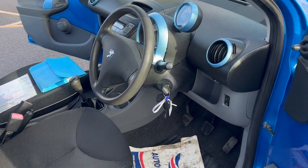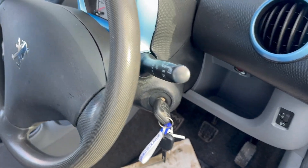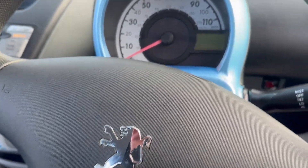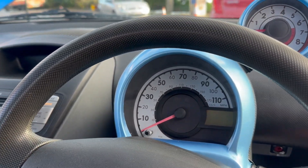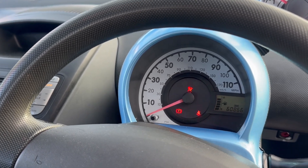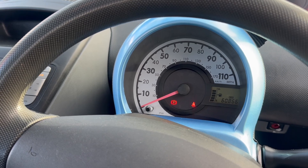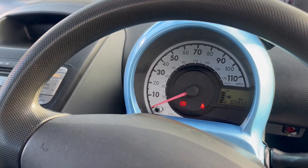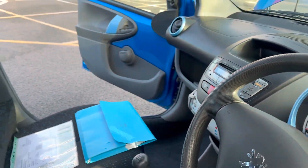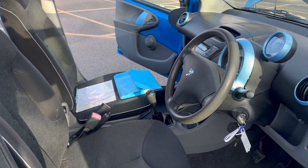Moving on to the inside — as you can see, there are two keys present with the vehicle. I'll just start it up so you can see the mileage: 60,866. As you can see, there are no warning lights on the dash. The interior is all in excellent condition — no rips, burns or tears anywhere to the fabric.